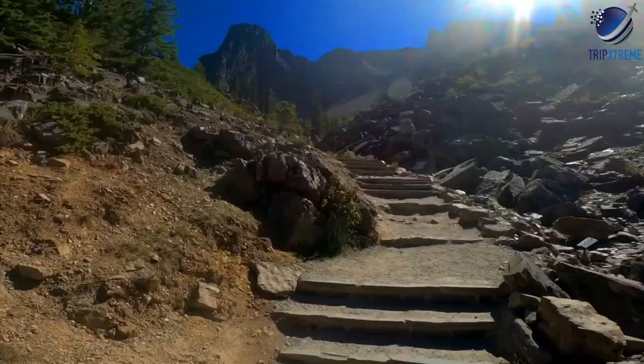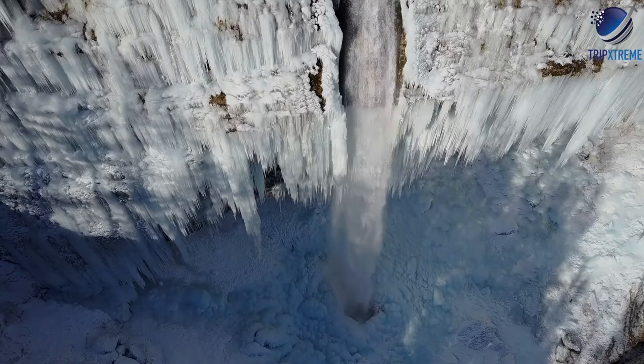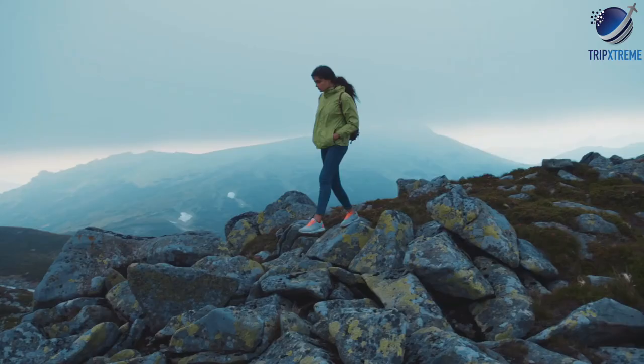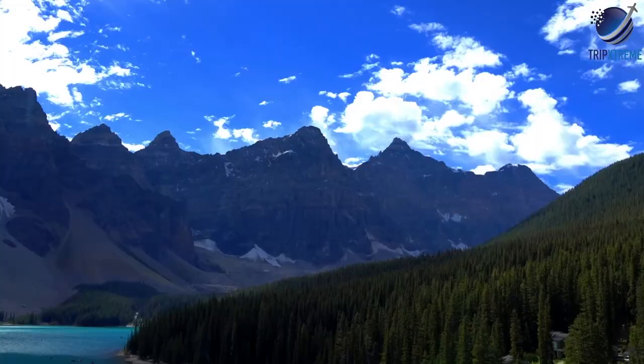Moraine Lake is surrounded by ten peaks, each more than 3,000 metres high, containing the Wenkchemna Glacier. There is a great view across the lake from an overlook reached by hiking up a short path known as the Rockpile Trail, located near the parking lot. In the spring, the thunder of falling glaciers or landslides can be heard in the distance. From Moraine Lake there is a day hike to Larch Valley and Sentinel Pass, one of the best hikes in Banff National Park — a somewhat exhausting day hike, but the reward is the stunning view back towards the lake and down into Paradise Valley. This hike is often snow-covered in the upper region even into July.